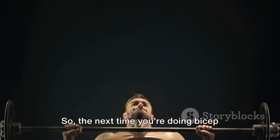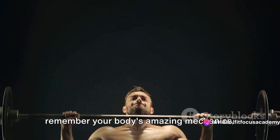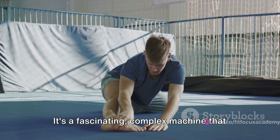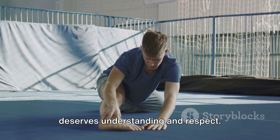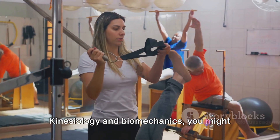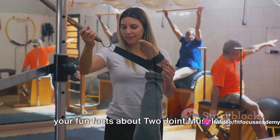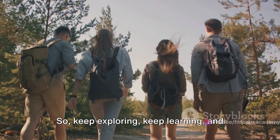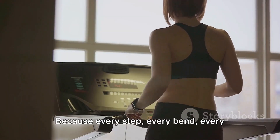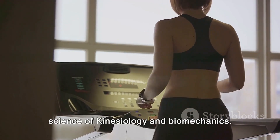So, the next time you're doing bicep curls or just lifting a heavy box, remember your body's amazing mechanics. And remember, your body isn't just a temple — it's a fascinating complex machine that deserves understanding and respect. And who knows? With a little knowledge of kinesiology and biomechanics, you might just become the life of the party with your fun facts about two joint muscles. So, keep exploring, keep learning, and keep moving. Because every step, every bend, every twist is a testament to the incredible science of kinesiology and biomechanics.